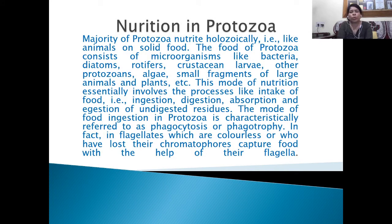The majority of Protozoa feed holozoically like animals on solid food. The food of Protozoa consists of microorganisms like bacteria, animals, crustaceans, larvae, other protozoans, algae, small fragments of large animals and plants, etc. This mode of nutrition essentially involves intake of food (ingestion), digestion, absorption, and egestion of undigested residues. The mode of food ingestion in Protozoa is characteristically referred to as phagocytosis or phagotrophic.